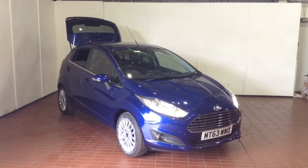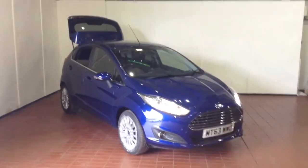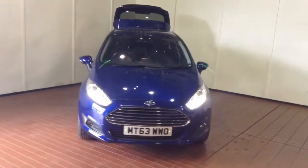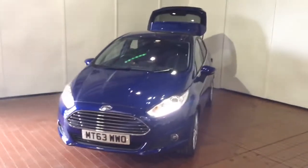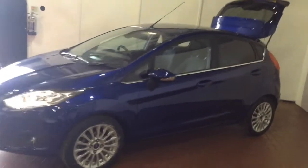Welcome to Wessex Garages in Newport. Today we have for you the Ford Fiesta 1.5 litre TDCI Titanium. This vehicle is in blue and it's a diesel manual. This vehicle was first registered in 2013 and has two previous owners. Your fuel economy on the vehicle will be at 76.3 miles to the gallon on a combined cycle, currently placing the vehicle into tax band A, which is £0 per year.